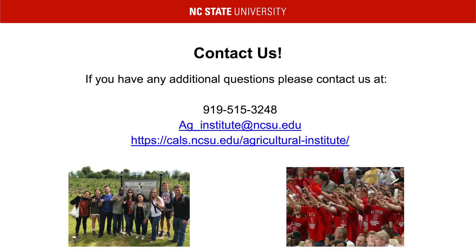Thank you so much for viewing this presentation. If you have any questions or concerns, please feel free to contact us. You can call at 919-515-3248. Please keep in mind that following university policy, we may be in and out of the office. If we do not answer, please be sure to leave a voicemail with your name and phone number and we will return your call. You can also email us at ag_institute@ncsu.edu or visit our website for more information. Thank you for your interest in the Agricultural Institute and Go Pack!